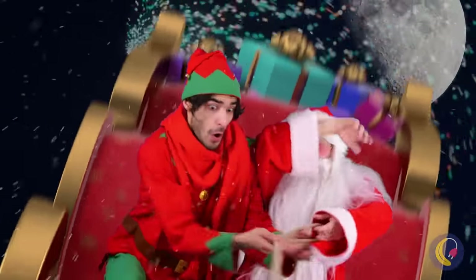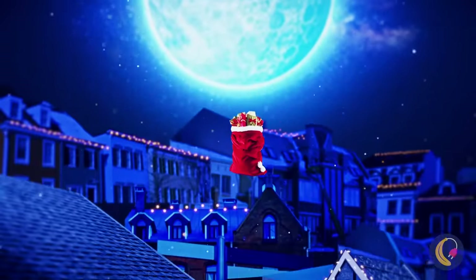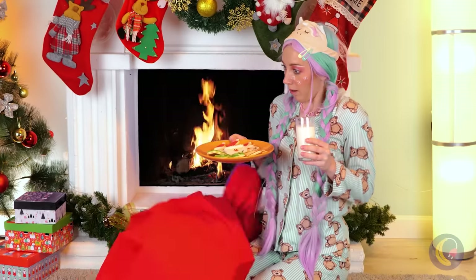Merry Christmas to all — and, well, you know the rest. Oh no! Santa! Watch out! The bag — it's falling! Oh no! Well, let me guess. The girl's gonna have to save Christmas.